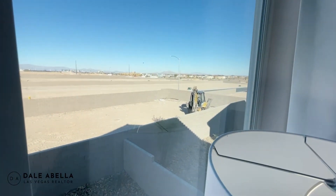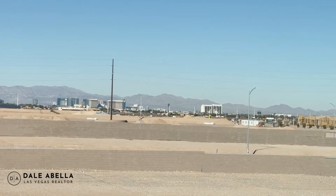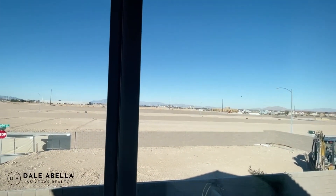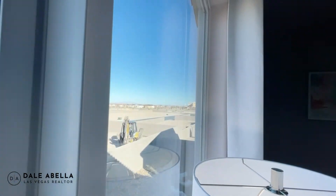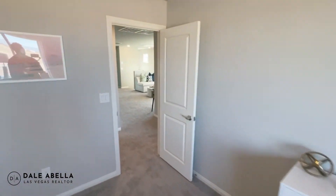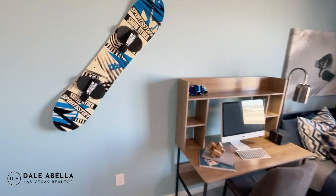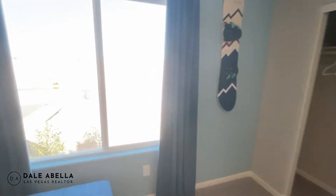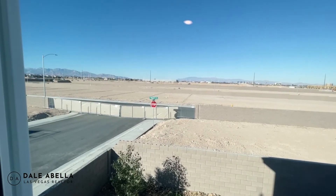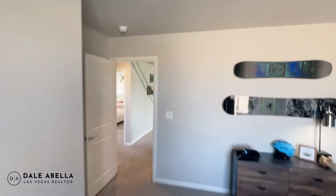Here's where we are in the community — you can see the Strip way over there, and South Point is right over here. This other room also feels about 14 by 14, so you're going to get some really big guest rooms. Looking outside, you can see all those lots where they'll be building more homes — they're definitely building a lot out here.